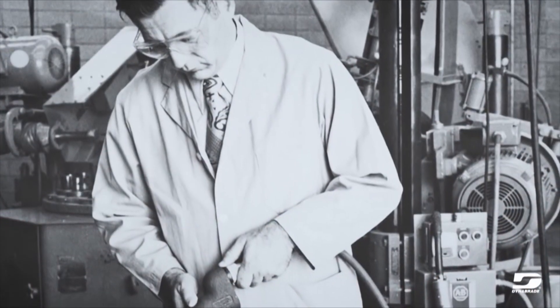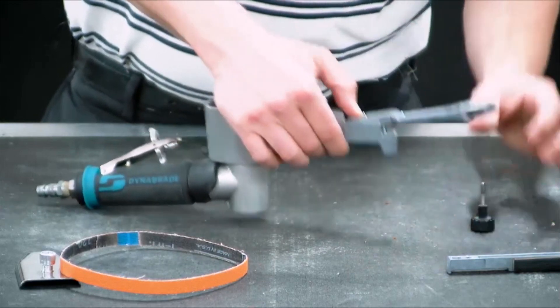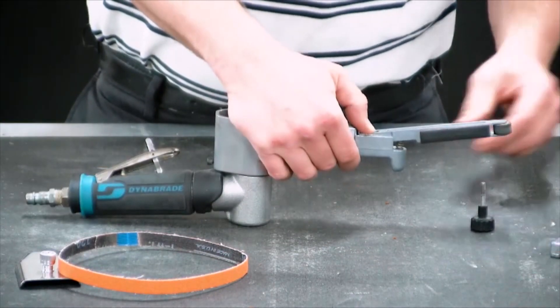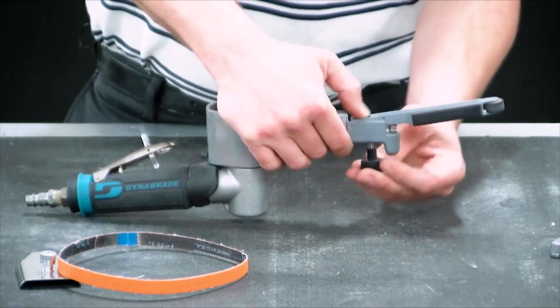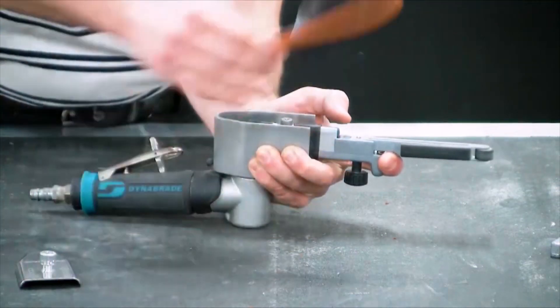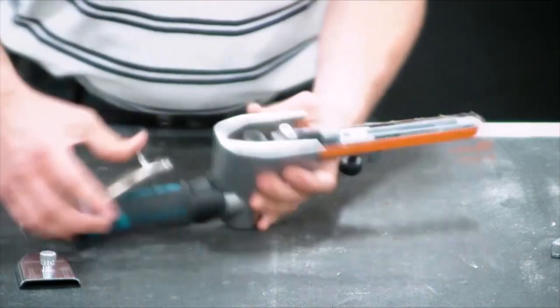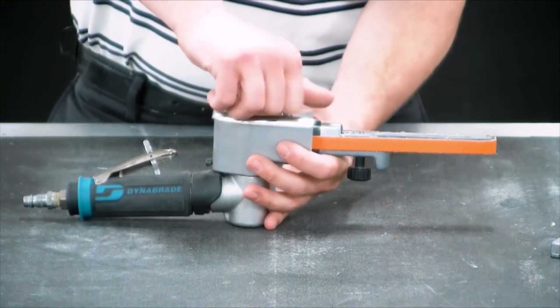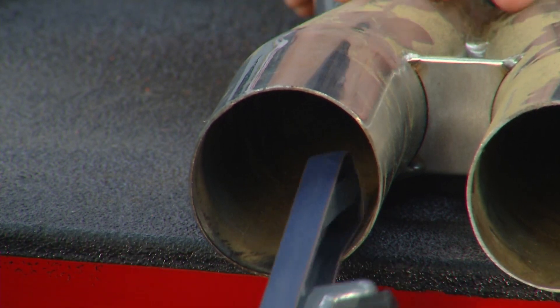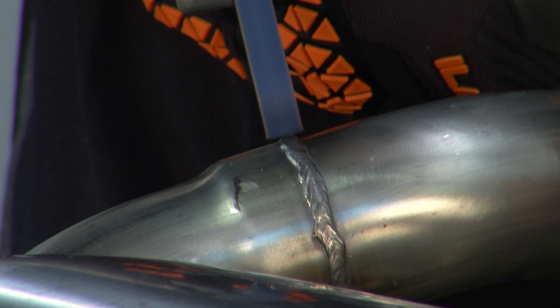How has the DynaFile evolved through the years? That hand filing they were doing was in a fixed position, and the tool has to adjust based on what's going on with the substrate you're working on. We saw an opportunity to actually adjust the head of the tool, and that's why we came out with other contact arms. These tools are not just fixed with one contact arm — they have numerous contact arms based on what you're working on. One of the biggest things is we can run an eighth-inch belt on these tools, which dumbfounds everybody. That small belt actually stays on, can grind and remove a weld.